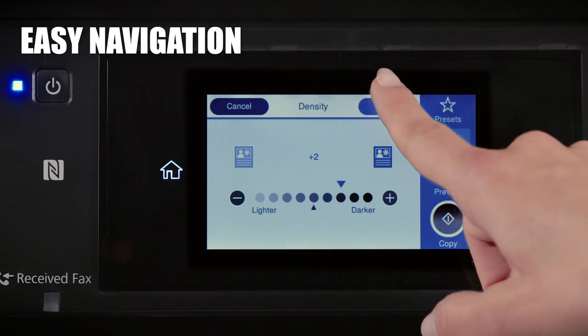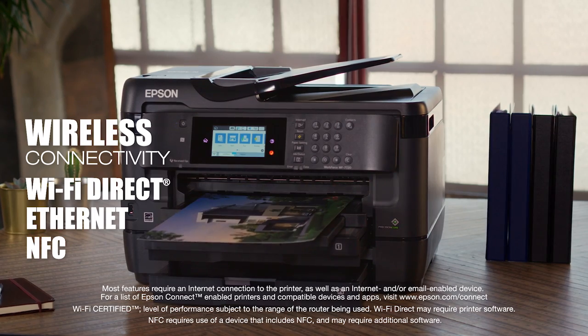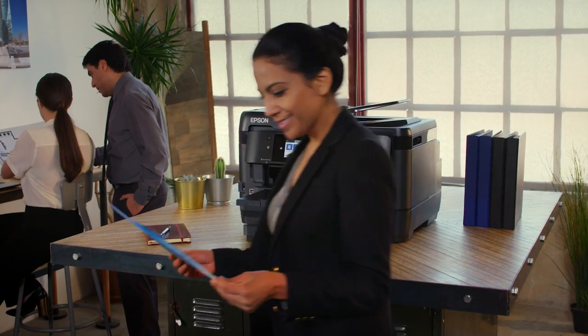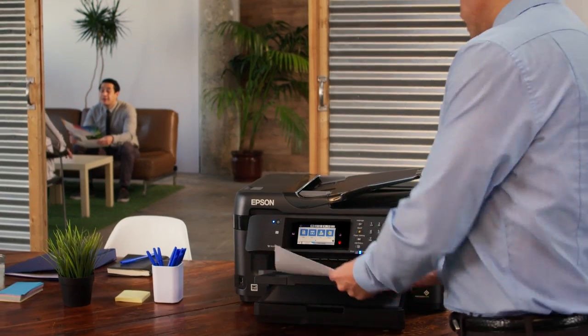Easy to operate and easy to connect to your mobile devices for the ultimate in wireless printing. Great quality and high performance — Epson workforce wide format color printers. The most exciting choice for your office or work group, by a wide margin.